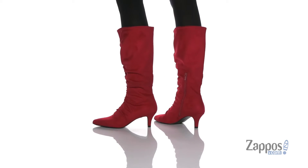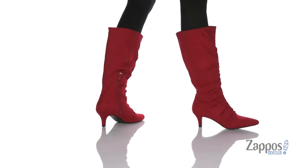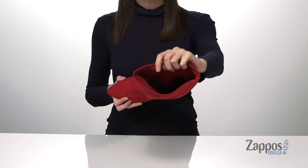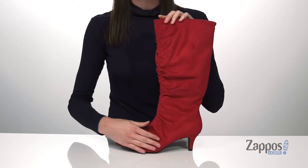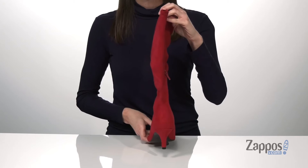The standout feature on these boots has got to be the memory foam cushioned insole inside — it's going to make them comfortable for a long wear, and no one will ever know how comfortable they are because they look so stylish on the exterior. You've got a pointed toe shape at the front and a low 2-inch kitten heel at the back,